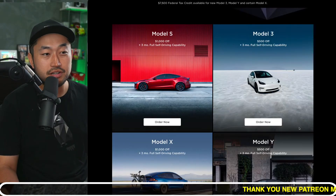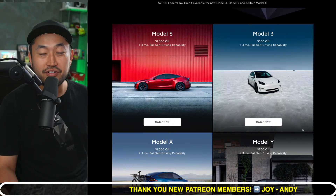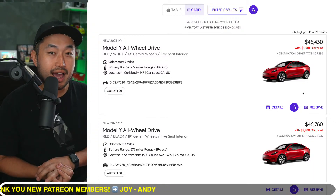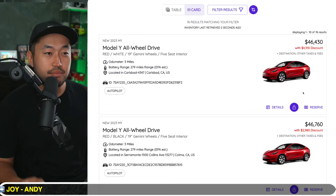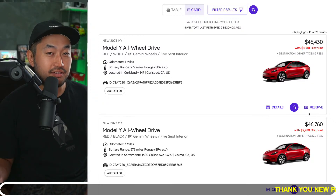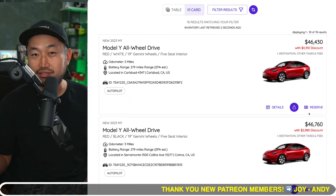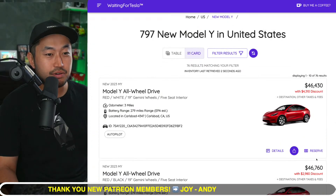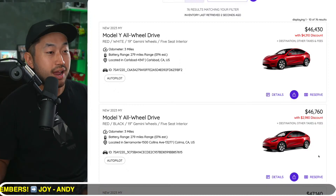You can see right here on this screen we've got inventory discounts anywhere from $3,000 to $4,000, $5,000 plus. Stack this with a Tesla referral code and you can get an extra $500 to $1,000 off. The inventory discounts may really start to happen this month, as we're in September — the last month of the third quarter.